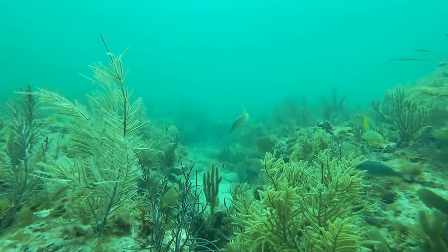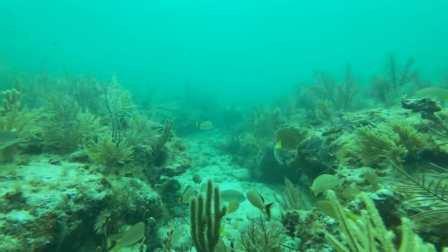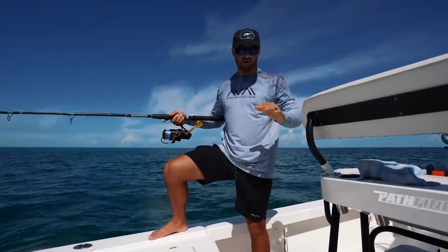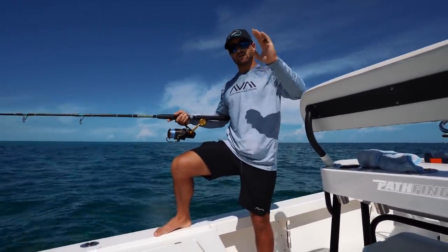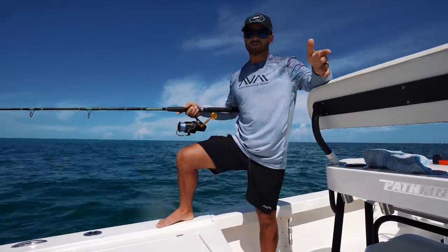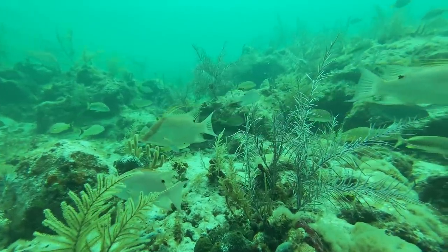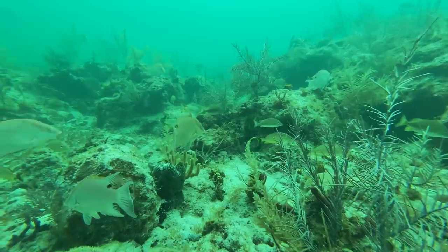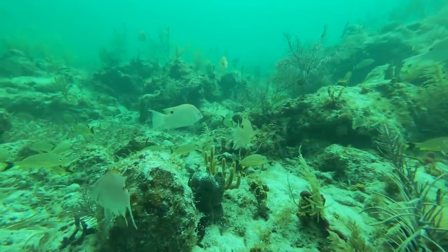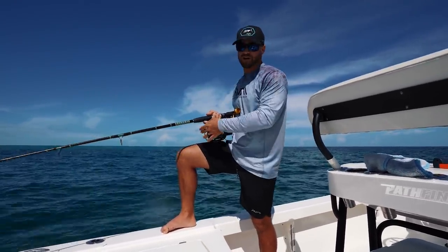We're positioned up-current from the patch reef so that as our chum flows, it flows from the front of the patch reef over the top and then to the back. Think of it like aerodynamics on a car — wind comes up over the front, over the top, and down the back. We want to pull all the fish from the front, top, and back of the patch reef all the way up to the boat. If you do exactly that, there's no reason why you can't come down here to the keys and not catch a fish.